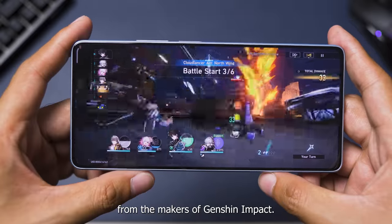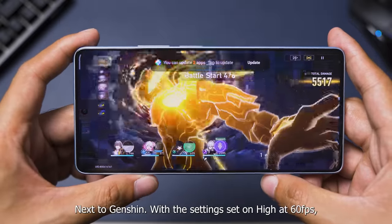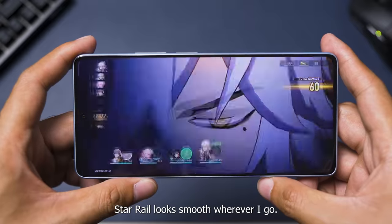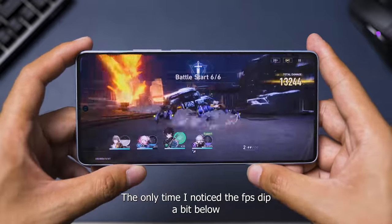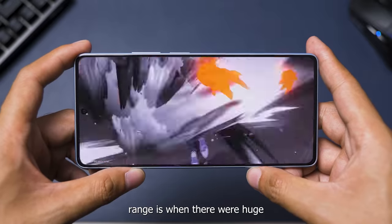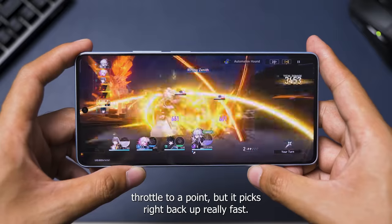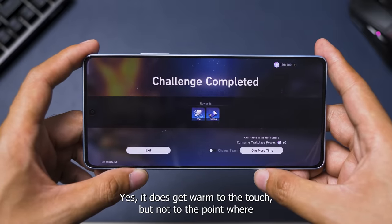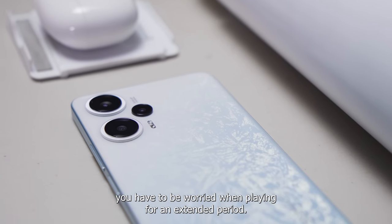The most intensive task I've done here so far is playing the latest Honkai Star Rail from the makers of Genshin Impact. I think it's one of the most demanding games right now. With settings set on high at 60 frames, Star Rail looks smooth wherever I go. The only time I notice the FPS dip a bit below its comfortable 50-60 rate range is when there were huge assets that need to be rendered like a huge boss monster. The phone does stutter to a point, but it picks right back up really fast. It does get warm to the touch, but not to the point where you have to be worried when playing for an extended period.